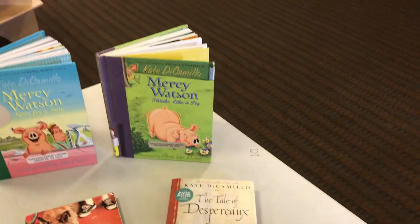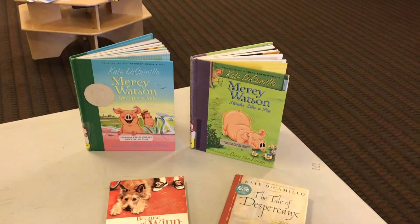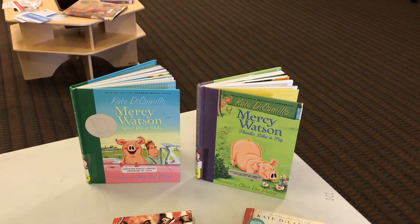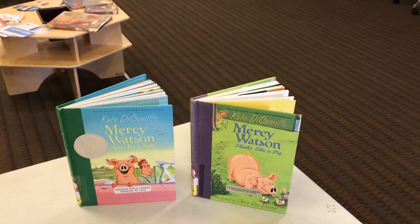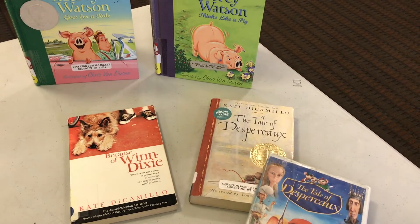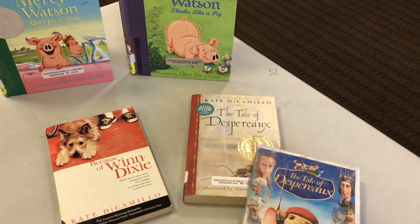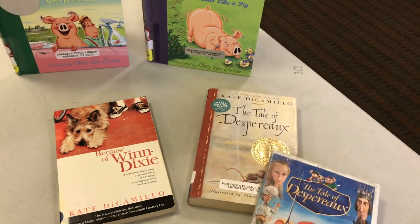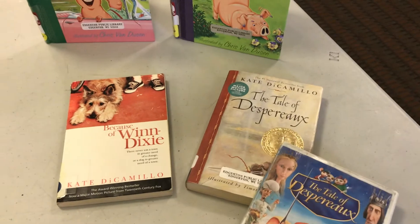Kate DiCamillo has written lots of books. She has been noted as an ambassador for children's literature, being such an amazing author writing for kids. The Mercy Watson series is in our Easy Reader section, and then we've got quite a few chapter books by her. Several of them have been turned into movies — Because of Winn-Dixie and The Tale of Despereaux are a couple examples. Those make great read-alouds, so if you're looking for a book to share as a family, I would check hers out.